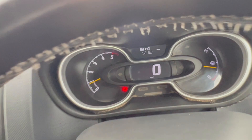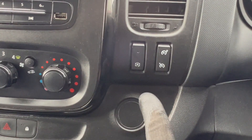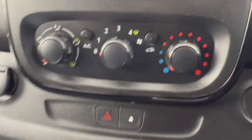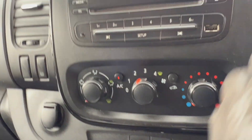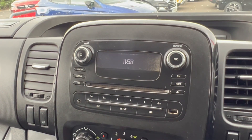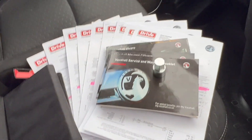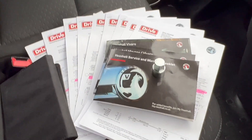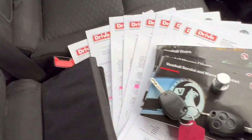We've got eco setting as well which works fine, cruise control, stop start, and we've got aircon that pipes out nice cold air so yeah the aircon is working fine. We've got your radio here, and more importantly we've got full service history — let me take you through that — and two keys.